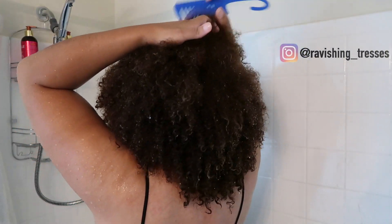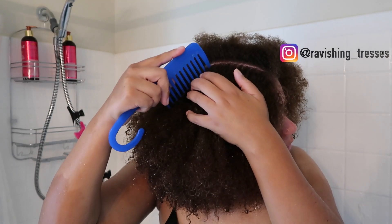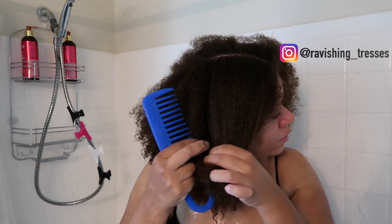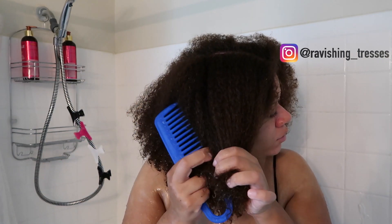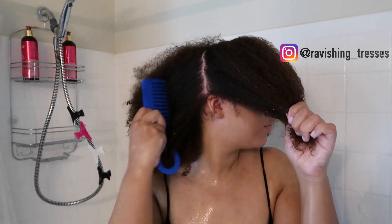Hello, it's Jeannette J. Beauty and I'm starting this video in the shower because I just shampooed and conditioned my hair with the Myel Organics Pomegranate and Honey Moisturizing and Detangling Shampoo and Conditioner. If you'd like to see my review, check the i-card above and I'll also link the video in the description box below.